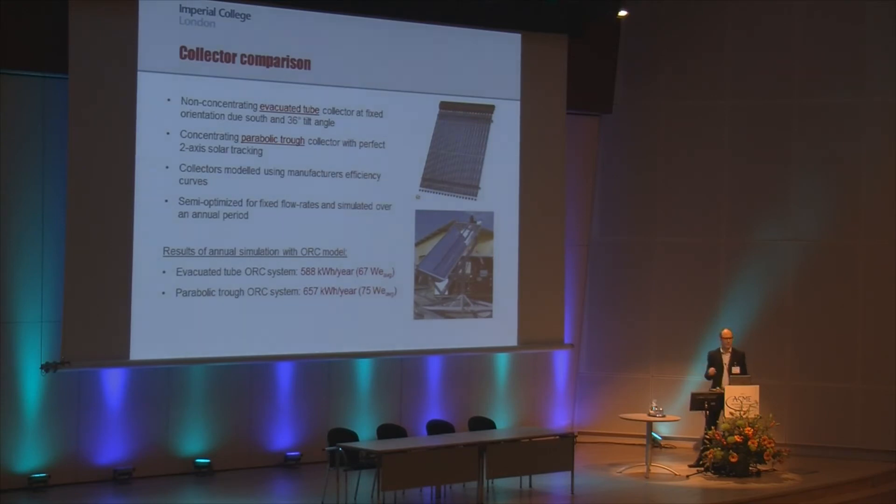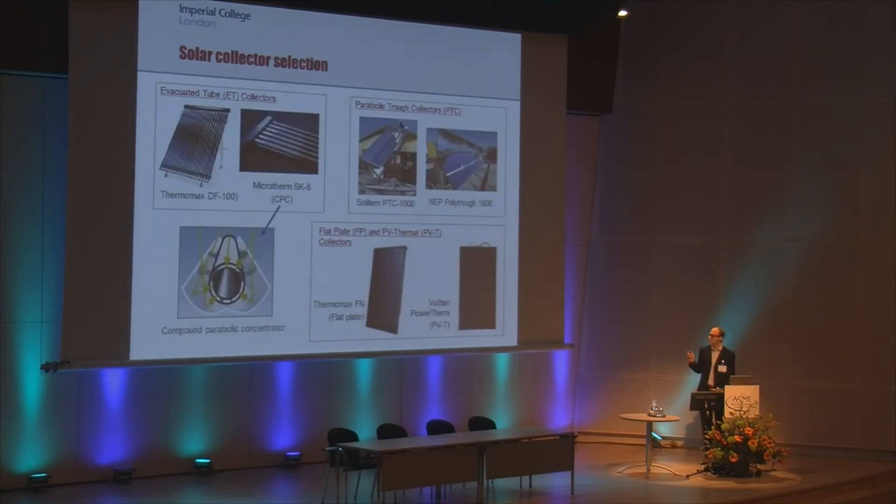By adjusting those fixed flow rates to find the maximum power output over the year, we initially found we were achieving about 60 to 70% of what we estimated we could get up to. So there was obviously a lot of room to explore the design and optimization of the system. The next step was to look at collectors in more detail — initially modeling them using manufacturers' efficiency data, then extending the analysis to a wider range of 10 different collector types.